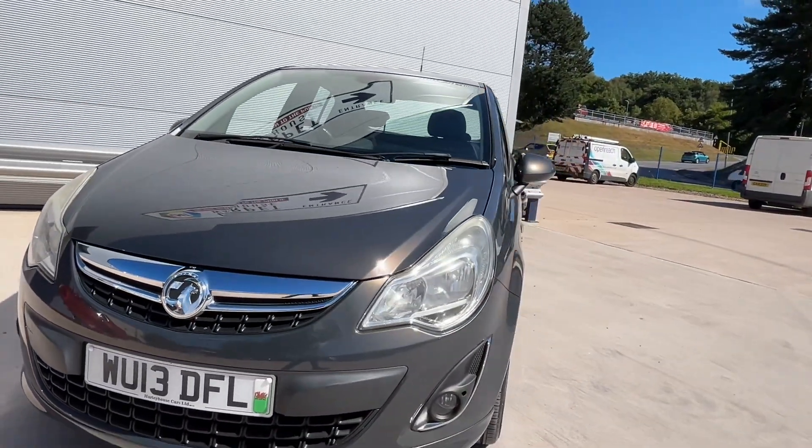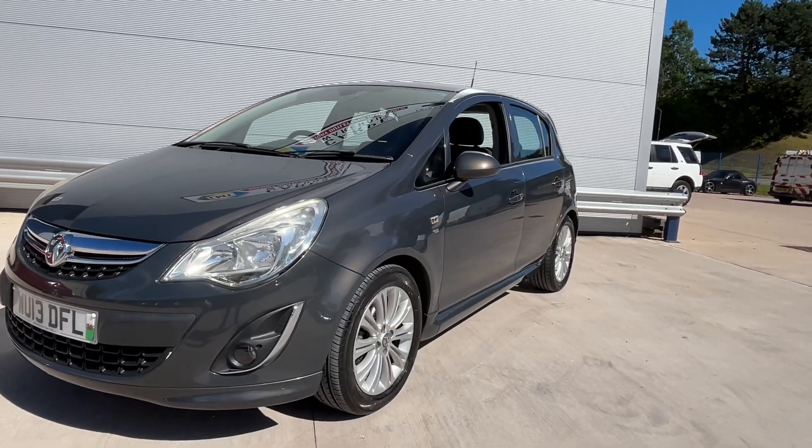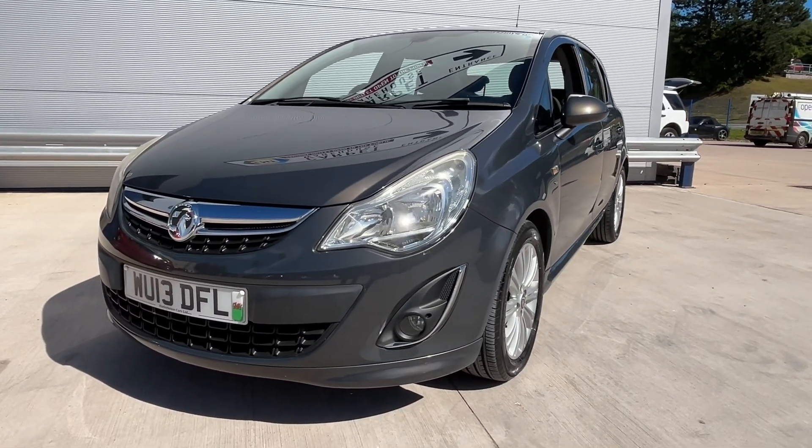The car will have a new service, new MOT, three-month warranty, and 12 months AA roadside assistance. Anyone interested in this car, please give us a call, and don't forget to check our reviews on Auto Trader.